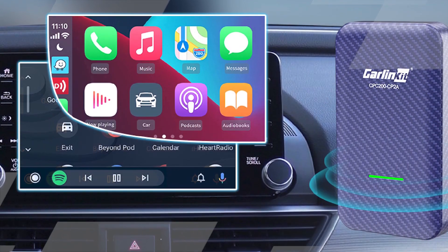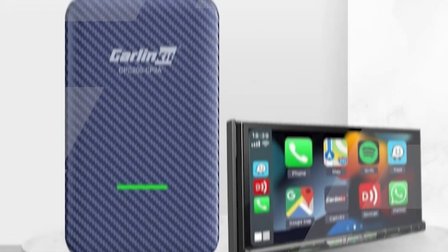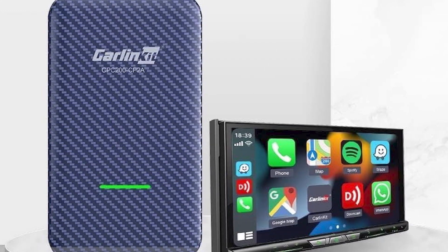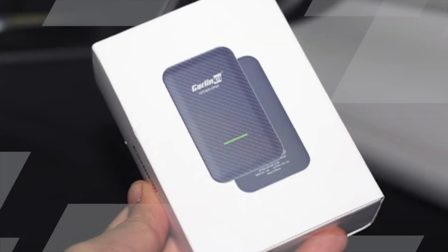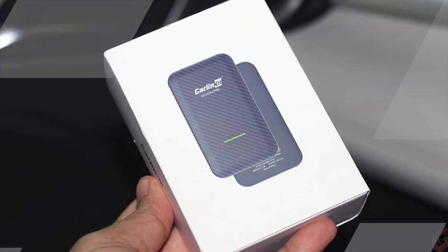One of the standout features of the Sony XAV-S8100 is its exceptional audio quality. With a built-in 4x55W Dynamic Reality Amplifier, this unit delivers powerful sound that can be customized to your preferences using the 10-band equalizer. It also supports high-resolution audio formats, ensuring you can enjoy your music with the utmost clarity.